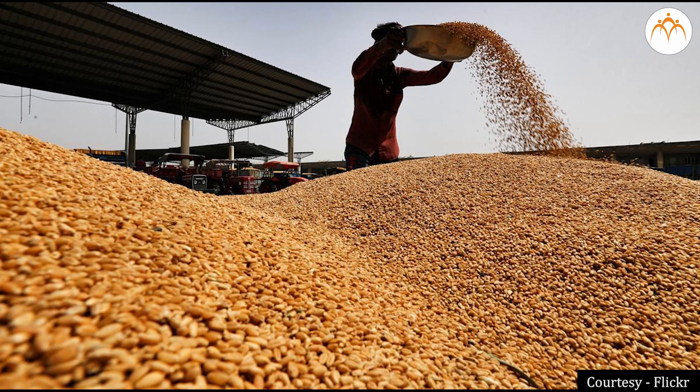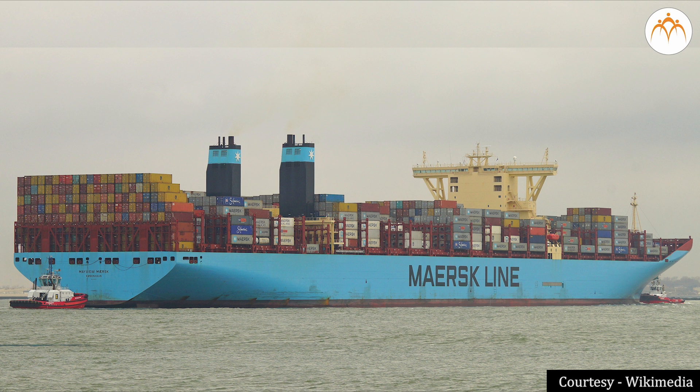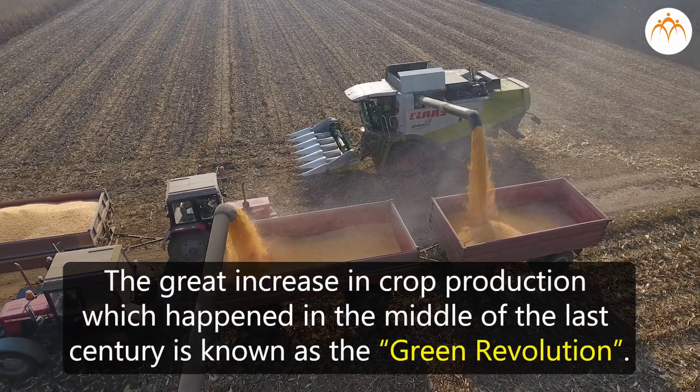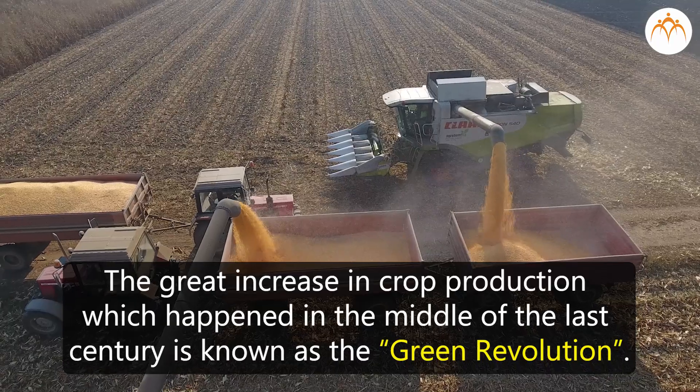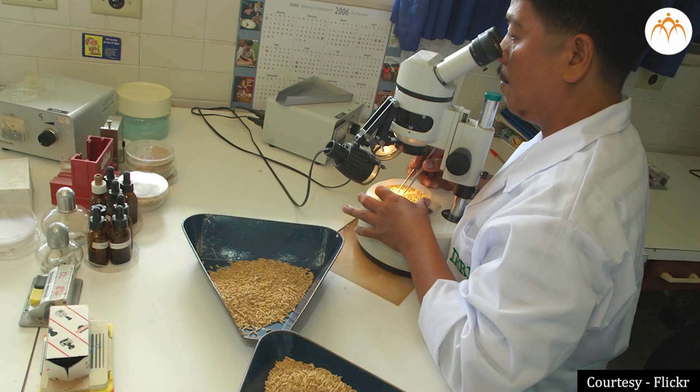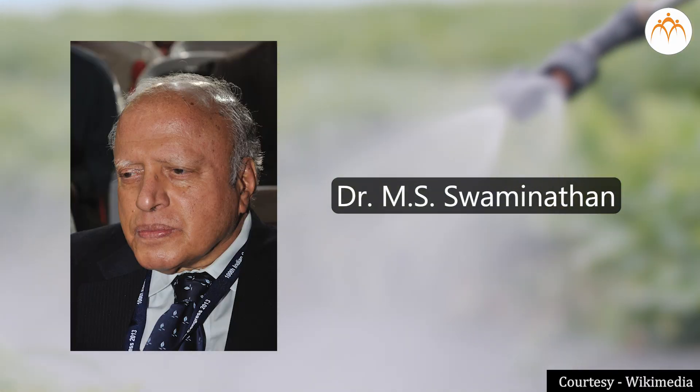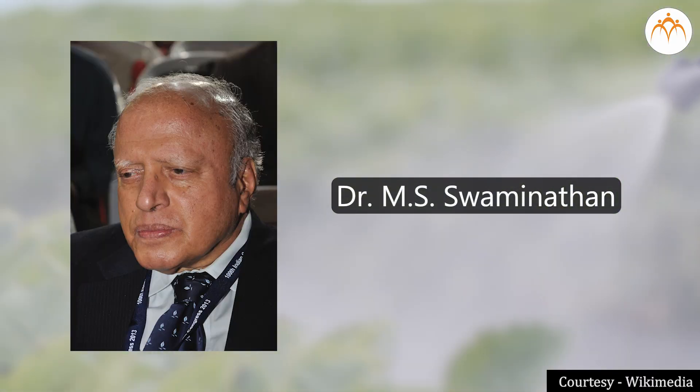In recent times, agricultural production in India has increased. We also export grains, that is, we sell it to other countries. The great increase in crop production which happened in the middle of the last century is known as the Green Revolution. Lots of scientists worked hard to bring about this Green Revolution. The credit for this increase in the production of wheat and rice in India goes to the efforts of the agricultural scientist Dr. M. S. Swaminathan.